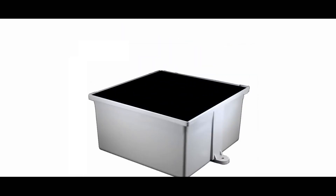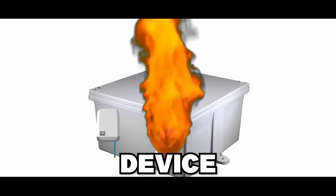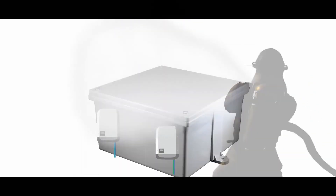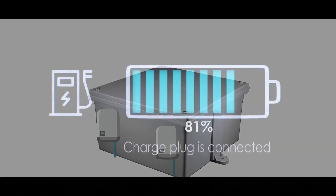The Tesla Megapack is a large metal box filled with batteries, a few power inverters, and a device to keep everything from suddenly combusting. That is all there is to it. When you have plenty of energy to go around, you fill the box with it and then take it back when you need it.